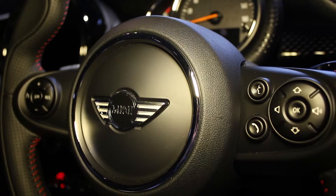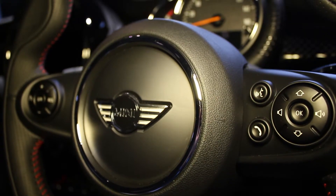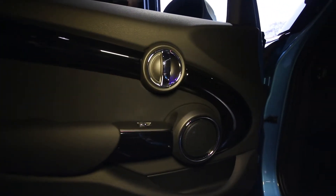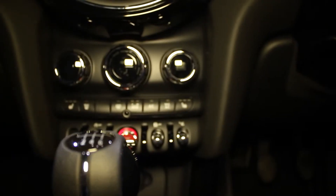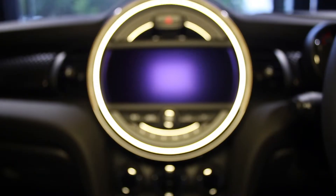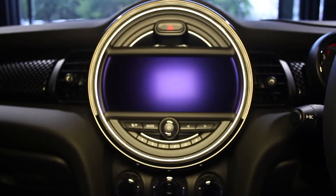Our latest Mini five door hatch offers, exclusive to Stratstone, mean that you can drive away a new Mini Cooper from £224 a month, a Cooper Diesel from £229, and a Cooper S from £249, with a customer deposit between £2,000 and £2,700 pounds.